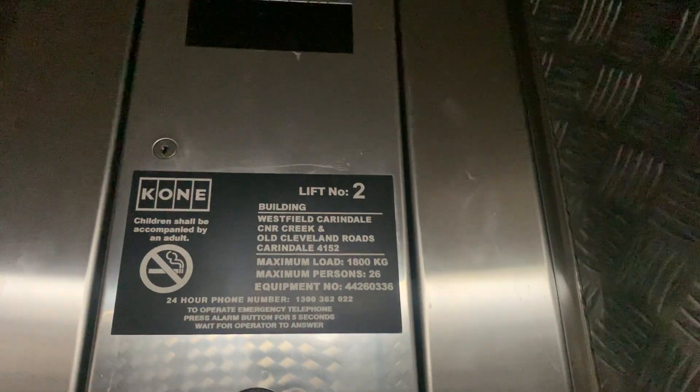Definitely isn't the best example of an M series. 1,800 kilos, 26 persons.